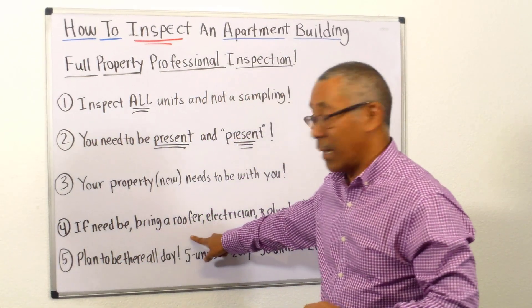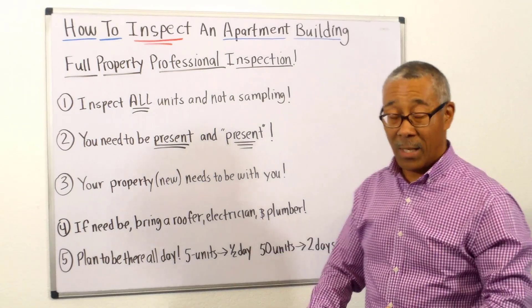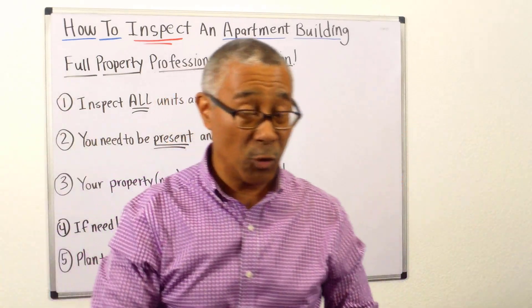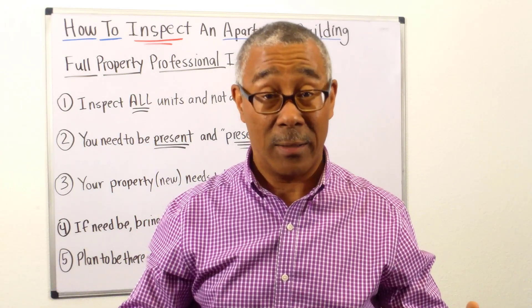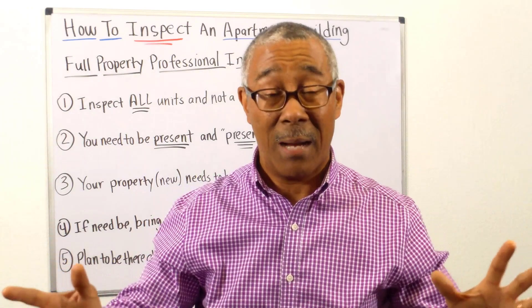Fourthly, if need be, bring a roofer, bring an electrician, bring a plumber. If you look at the property and can tell the roof is tattered, you might as well bring a roofer over — they're going to have to come back regardless. So why not have them there to give you everything up front while there's ready access to everything in the property that day.